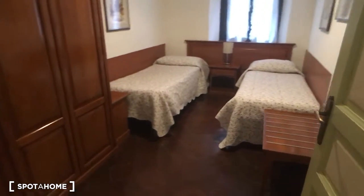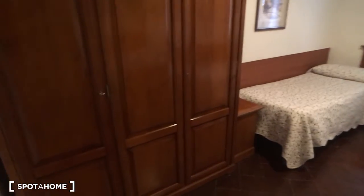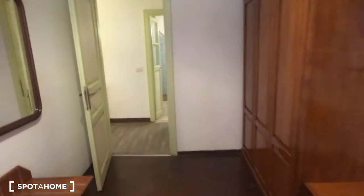Bedroom number two is next to bedroom one. Also in this case we have two single beds, with the wardrobe on the left side of the entrance. As you can see, it's quite spacious and really nice.